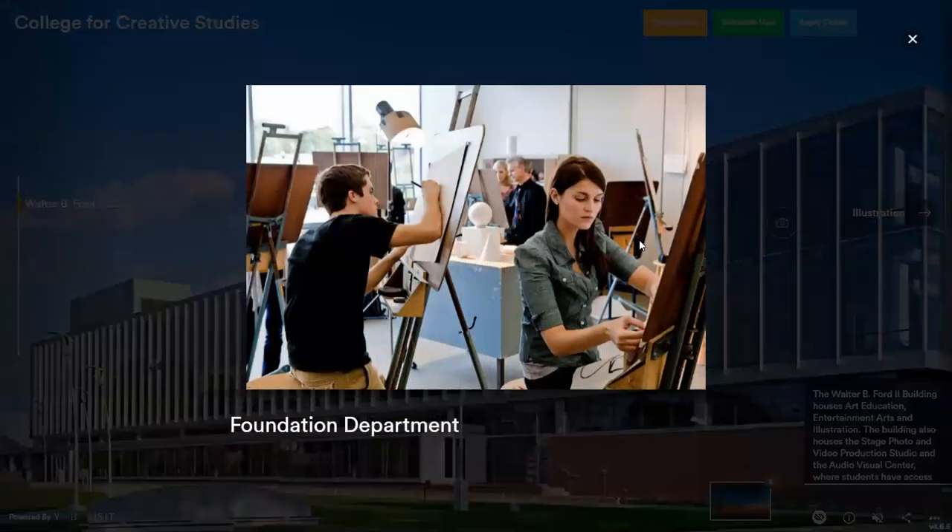Next, we have our foundations department in this building. Foundations are required of every student at CCS — basic drawing, composition, basic art classes that give all students a fundamental level so everybody's on the same page. They teach you the fundamentals and principles of art and design. You start with classes like foundation drawing — learning how to transfer something you're looking at onto paper using charcoal. We have digital fundamentals, where you learn how to use Adobe Photoshop and Illustrator. You get the entire Adobe suite for free on your personal laptop. We have classes where you learn how to use both the wood shop and the metal shop, even learn how to weld.